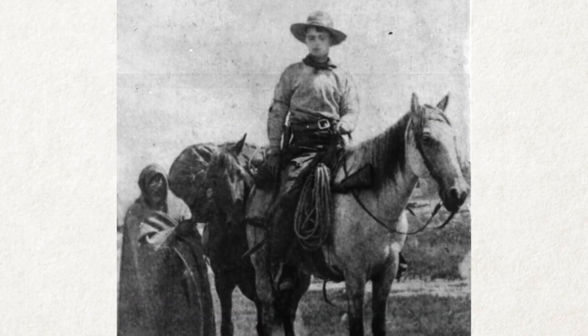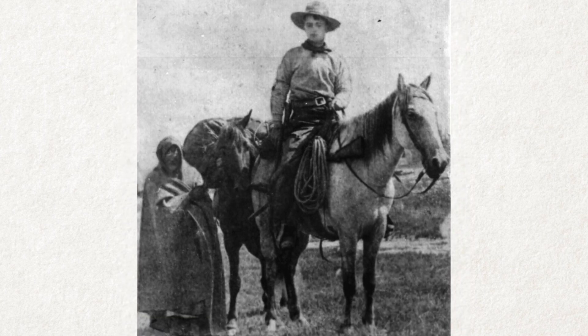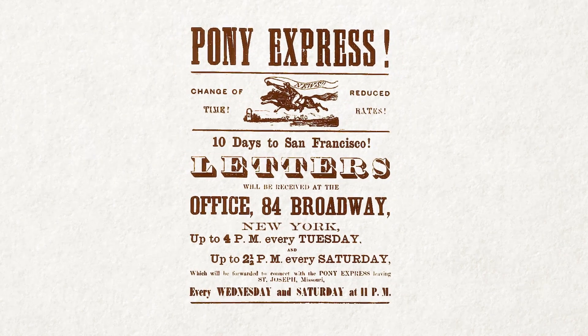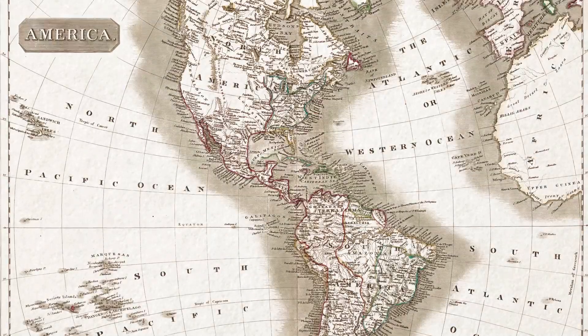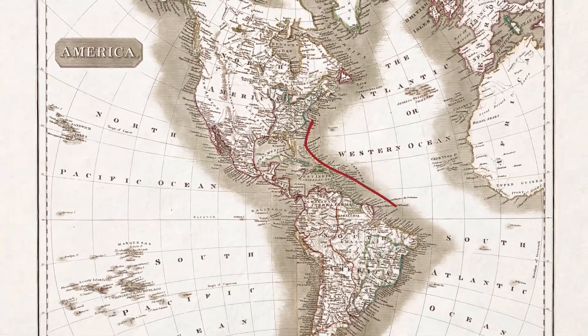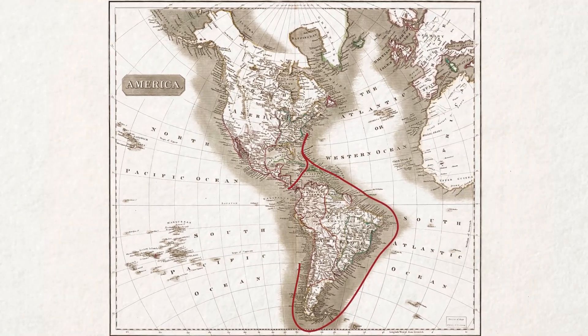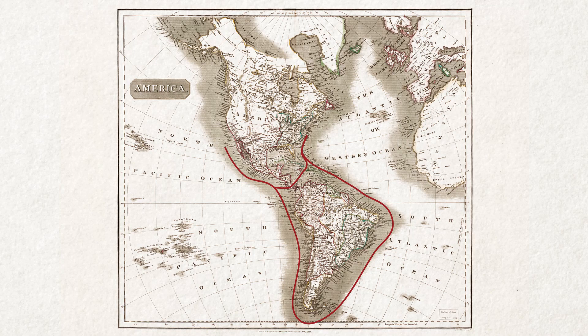The Pony Express was an early attempt at uniting the United States mail over land by using a relay system of horses and riders between California and Missouri. There were a series of stations all across the American West where the next rider and a fresh horse was ready to take the mail on to the next station. Until the Pony Express in 1860, the only way that mail could travel between the east and west coasts was by ship — either around the tip of South America or over the Isthmus of Nicaragua.